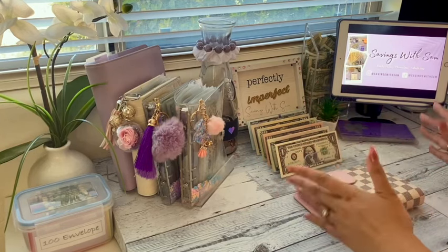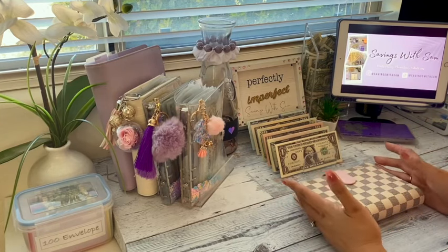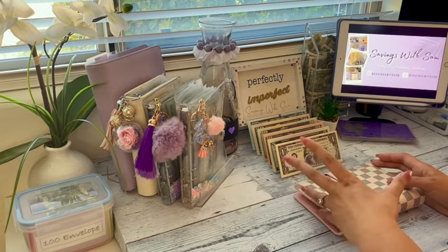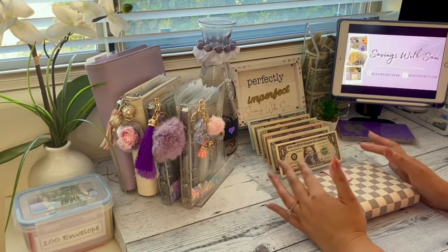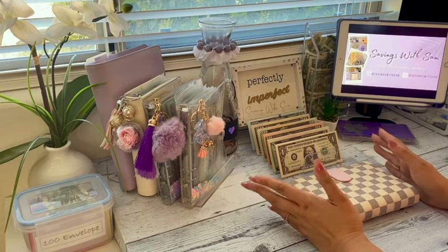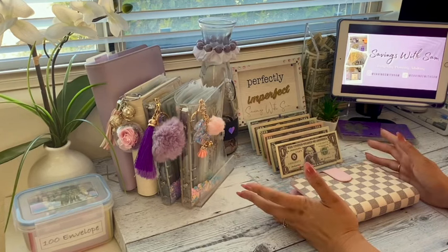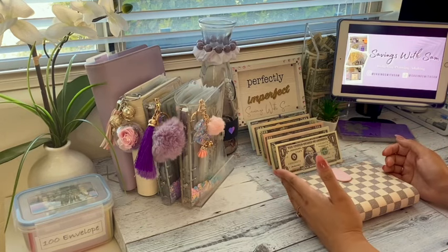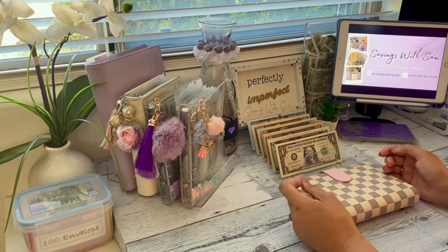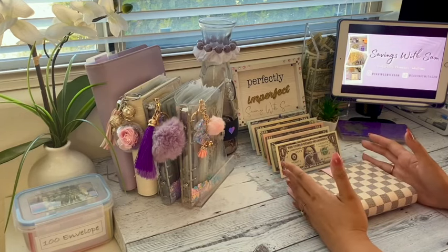That method sounds brilliant, except in my case I'm never able to get to the bank during business hours. I like getting cash denominations specific to what I need, but I can never get to the bank during the week because I work during business hours and during my lunch break I don't really have an option. So I was trying to figure out a way this would work for me without having to go to the bank to get the specific denominations I need for my cash envelopes, and I figured — why not this option here.